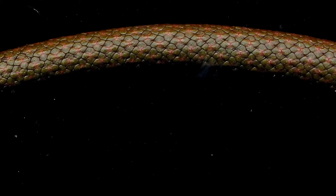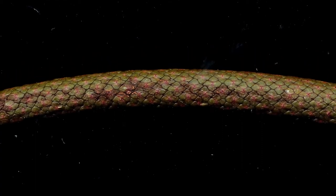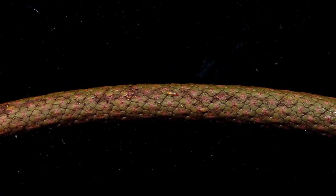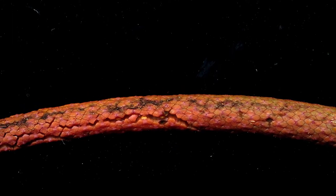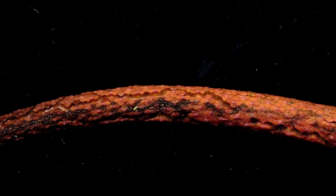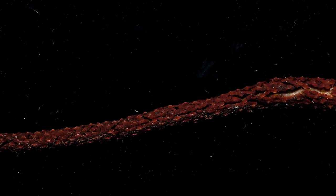Watch as the individual flowers in the spadix contract and form gaping chasms between the different groupings. They also change colour from brown to red. Finally, the whole spadix darkens and begins to perform an almost writhing motion.